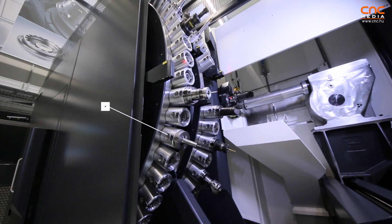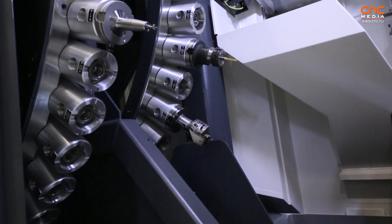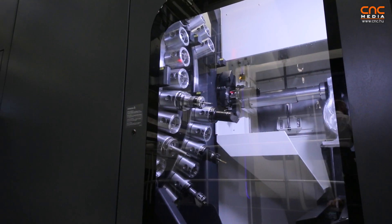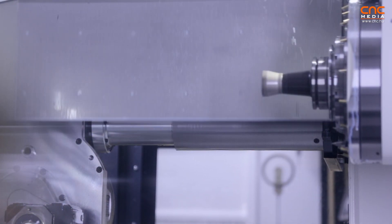One of the highlights of this machine is a patented wheel magazine. Normally, in a chain magazine, if you put in a new tool or take out an old tool, you have to stop the machining process. With the wheel magazine, you can permanently machine and change and replace tools without any problem.